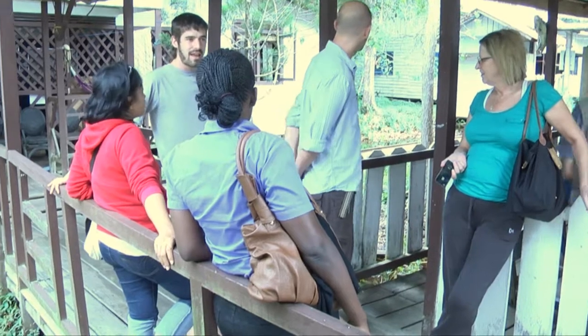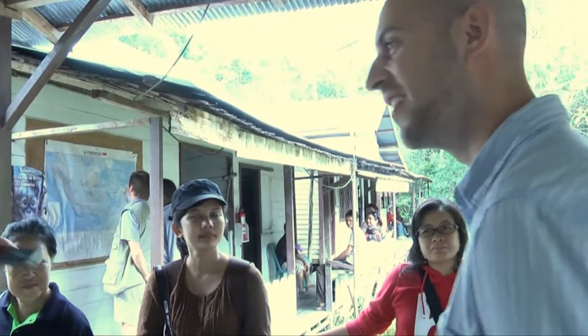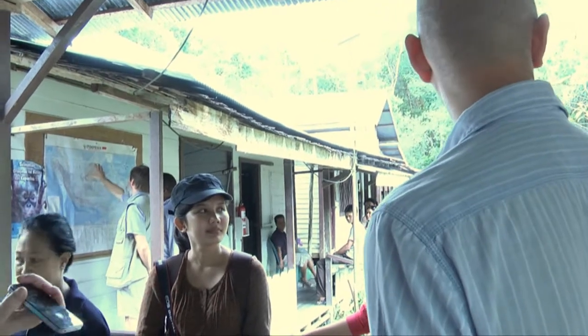I finish my fieldwork in October this year, and then go back to Cambridge to do the write-up. I'll send my samples off to Zurich to get the DNA and genetic analysis done. Let's see.